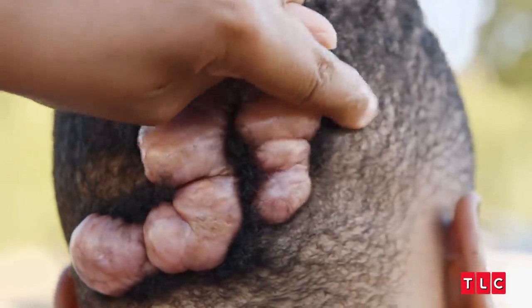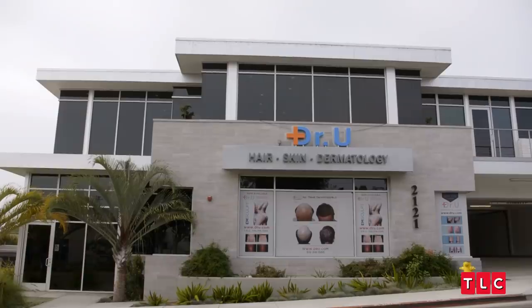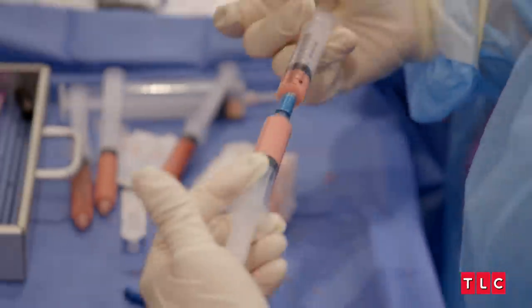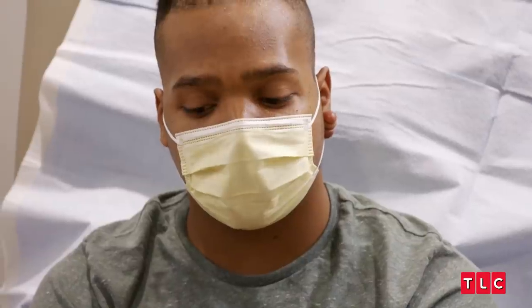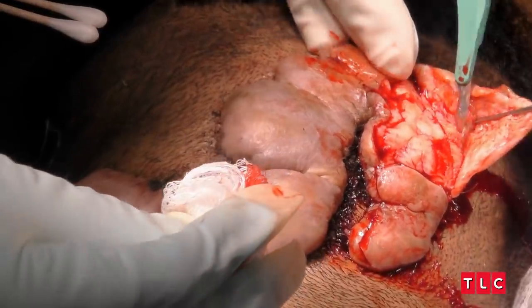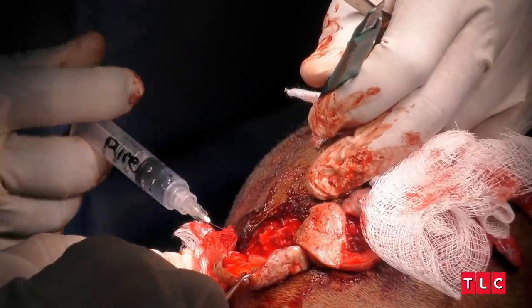There is a doctor that I work with who is a scalp keloid specialist. Yes, I think we should give it a shot. Part of what Dr. Umar wants to do is injecting a material there that's derived from a pork bladder. We want to attack the problem at multiple levels and use all available known methods to minimize recurrence.